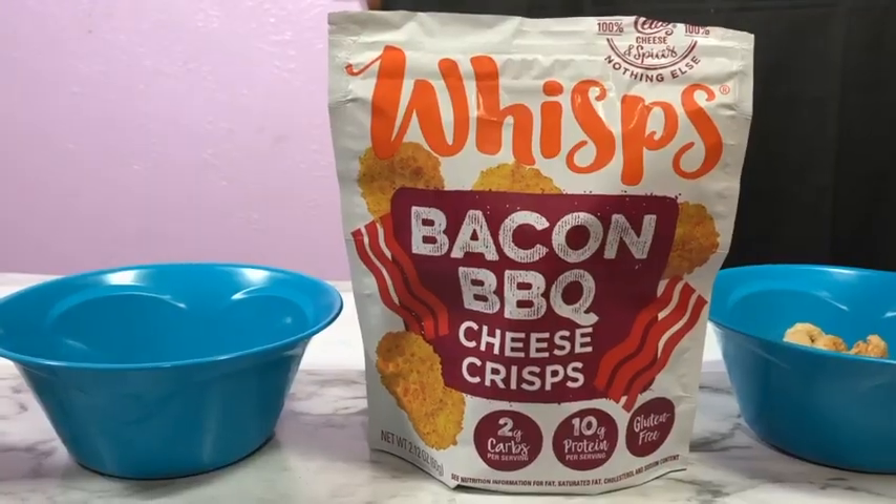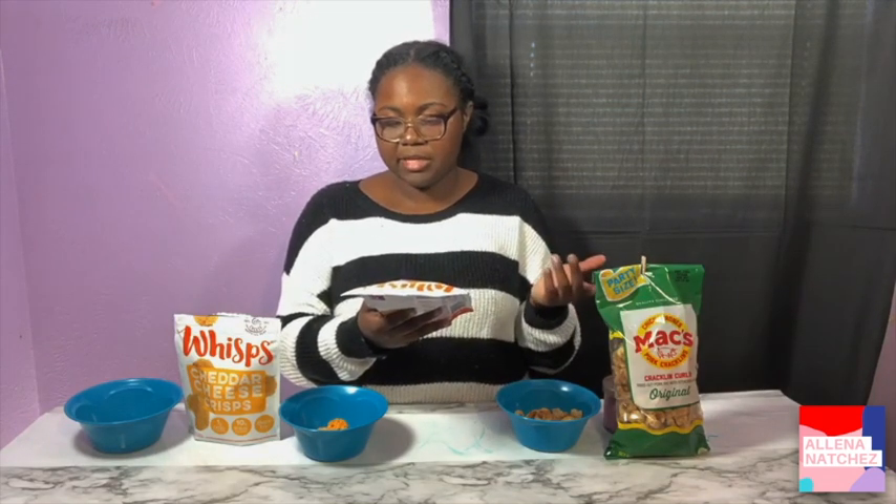So this is the barbecue bacon. It has two grams of carbs per serving and 10 grams of protein. It's supposed to taste like sharp cheddar cheese and smoked barbecue bacon barbecue spices. You could put it in a salad — that might be smart. And I love bacon, so this better not disappoint.